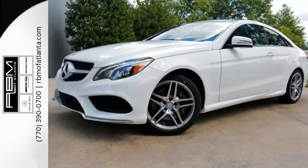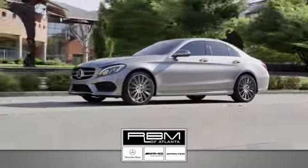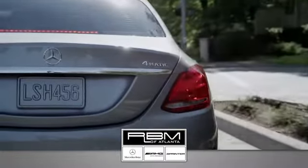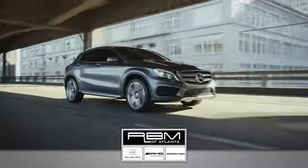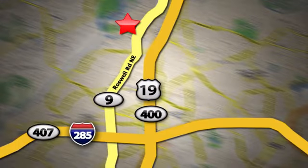Take this E550 home today. At RBM of Atlanta in Sandy Springs, we have the best selection of new and top quality pre-owned vehicles to choose from. We are conveniently located at 7640 Roswell Road in Atlanta.